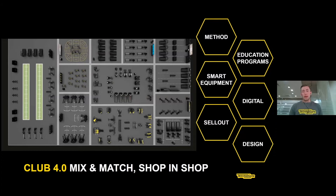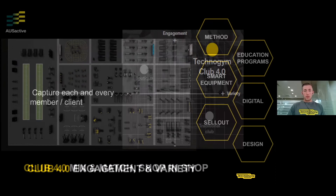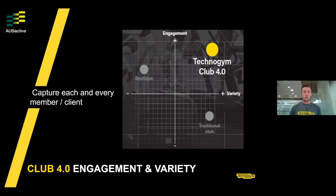At Technogym, it's now a combination of six pillars: the method, education, technology and equipment, digital, design, and the overall technology experience. Our Club 4.0 philosophy sits within this — we want to expand engagement and variety within your programming and group fitness. Traditionally, a boutique gym has amazing atmosphere and engagement but may lack variety, while a traditional club may have lots of variety but lower engagement. We want to sit in the middle, applying the method through community to build connection.